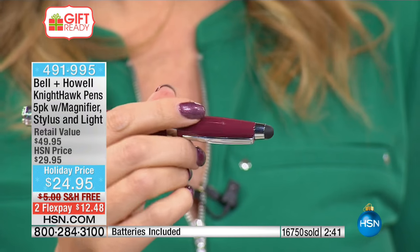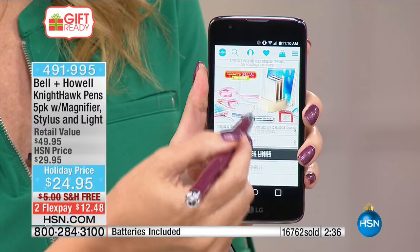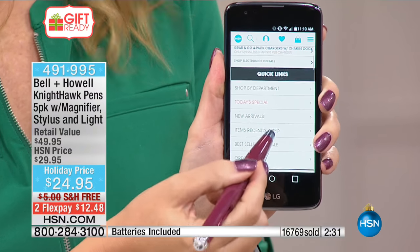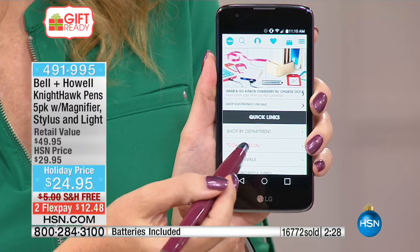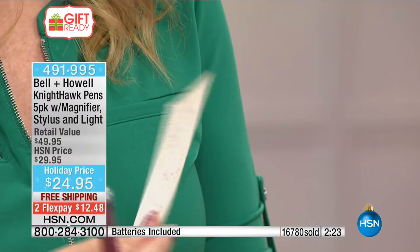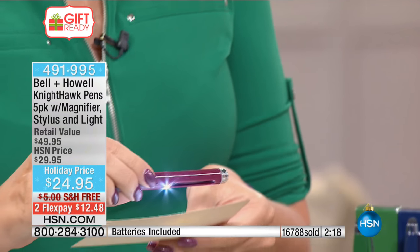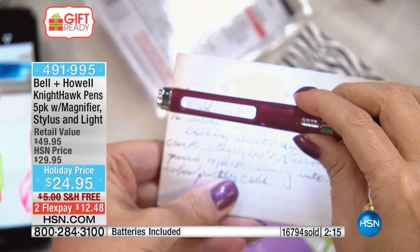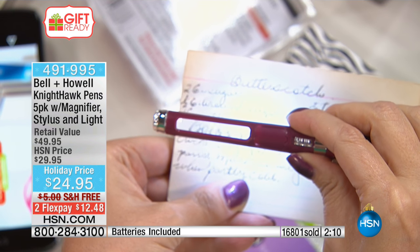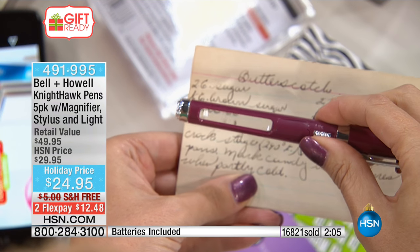The stylus at the end works with all your digital devices — cell phones and tablets. Laurie's mom's stylus wore out and she handed her a Nighthawk pen; now she uses the magnification as much as the stylus. It's that four-in-one practical gift people are going to love. If you have handwritten recipe cards that are hard to read during holiday baking, the magnifier makes everything larger and the LED makes it bright and easy to see.